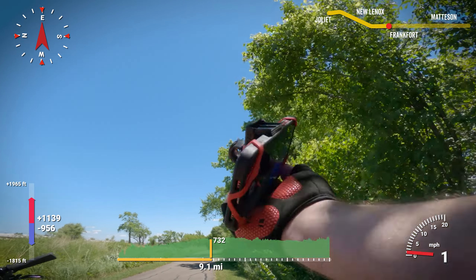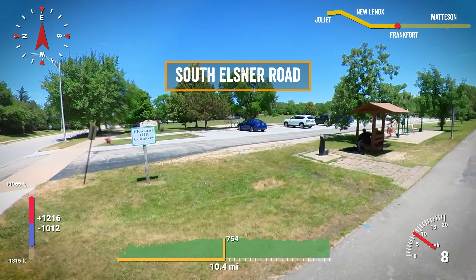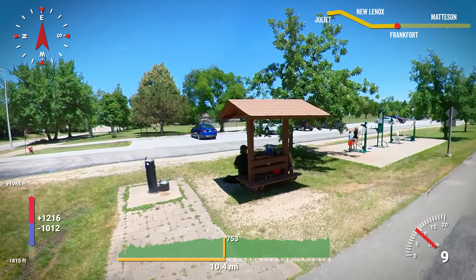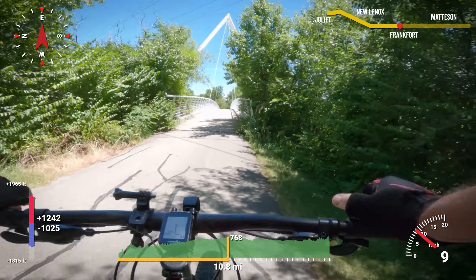Just about the halfway point is Elsner Road. With parking to the north, it's the perfect place to start a half ride if you don't want to do the full trail, morning or afternoon.